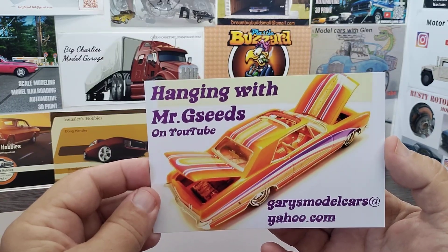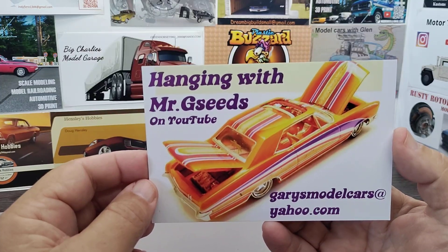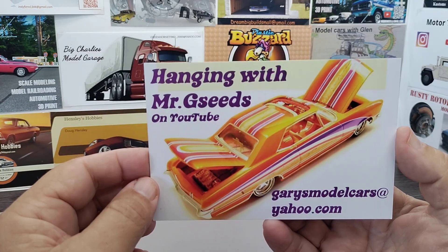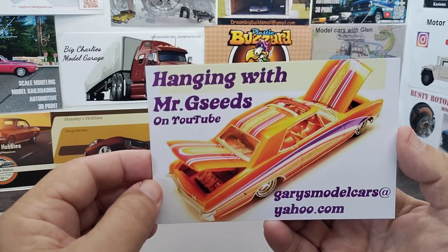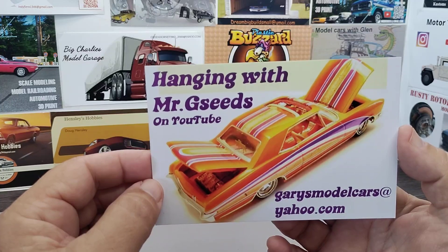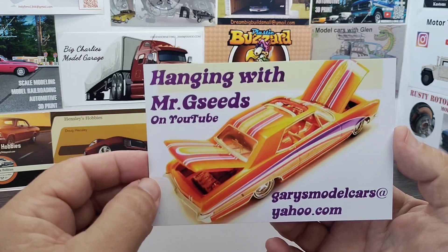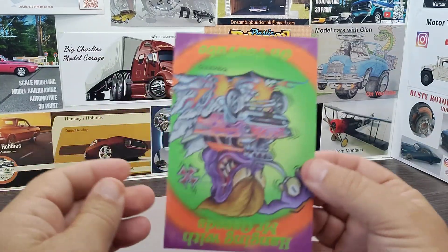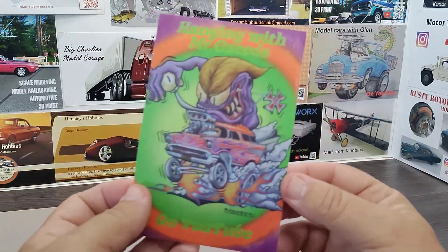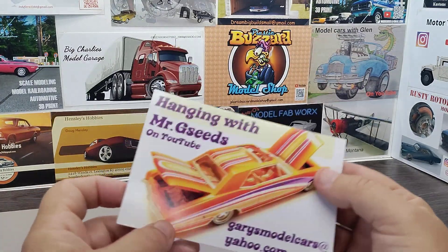We got Gary's card in over at Hanging With Mr. G Seeds. Gary does a lot of custom paint and a lot of the one-to-one stuff — he's got some videos of that up. Really good paint work and a good channel that supports a lot of the channels out here on YouTube. If you're not subbed to Gary, go check him out.